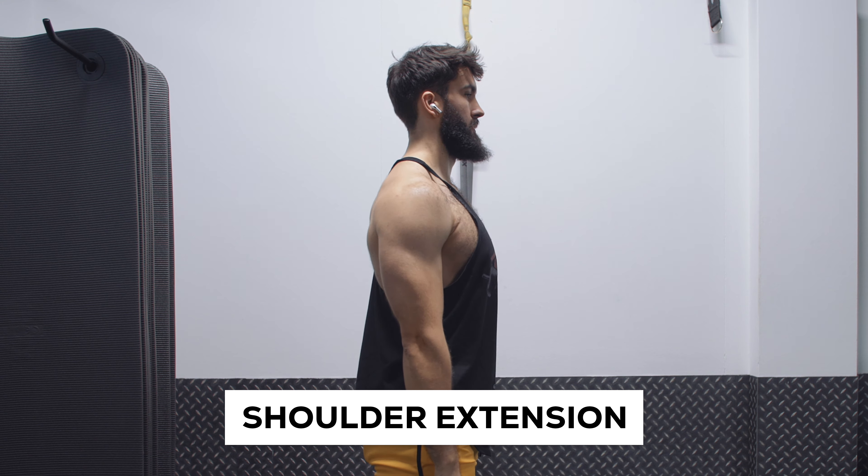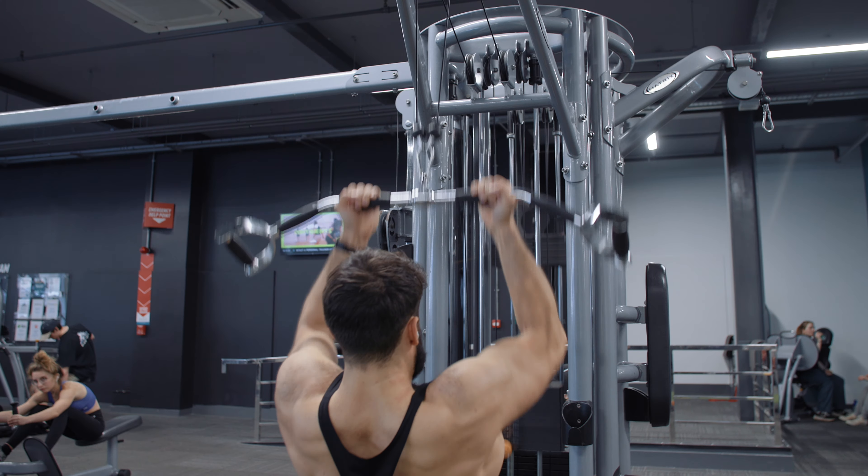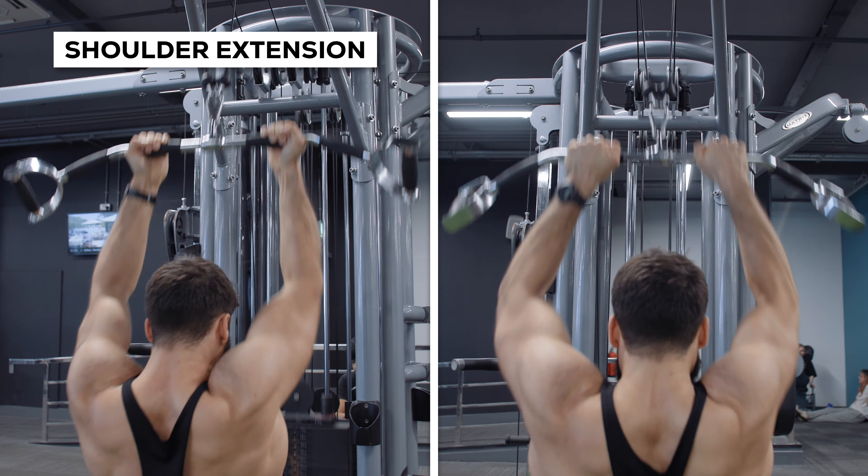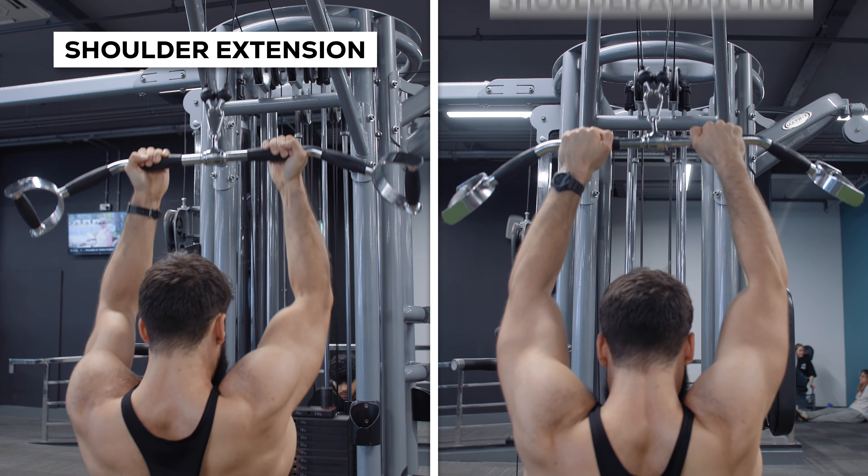Another implication of this complex anatomy is that we'd likely want to involve a variety of grips when training your back. For example, your lats are responsible for both shoulder extension and adduction. The grip you select on a lat pulldown can impact which joint function you'll be targeting. If you adopt an underhand grip, you'll be mostly targeting shoulder extension, whereas an overhand grip targets shoulder adduction. I would recommend using a variety of grips across the week — try overhand on Monday, underhand on Wednesday, and neutral on Friday.